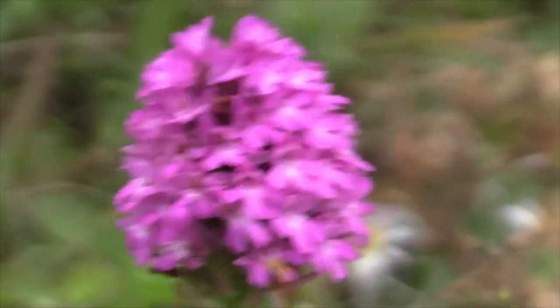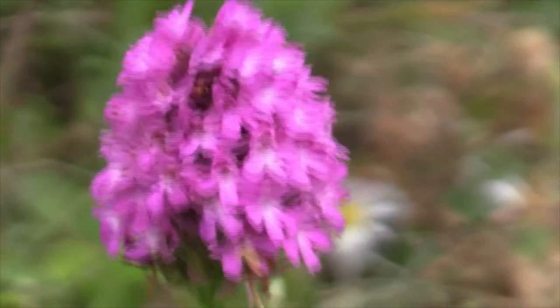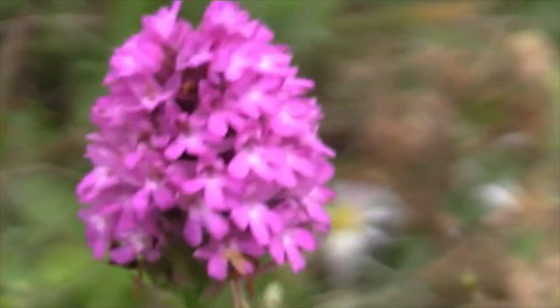It's got a pyramidal shape, although later on in the year, as the plant gets longer, that pyramidal shape does tend to disappear a little bit.